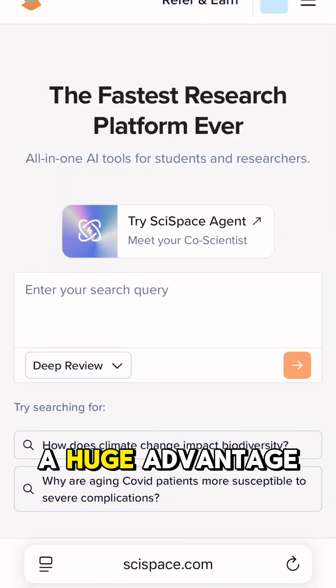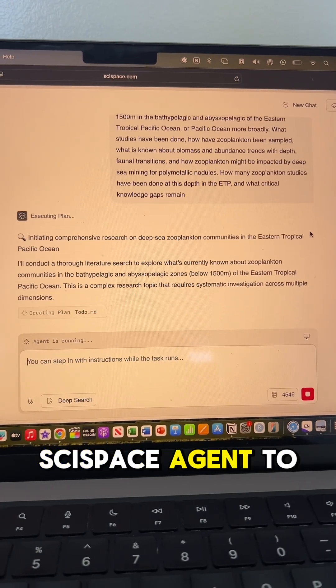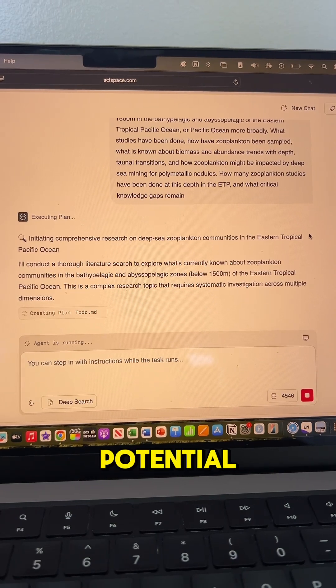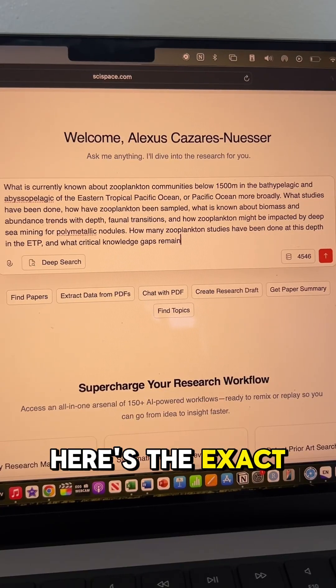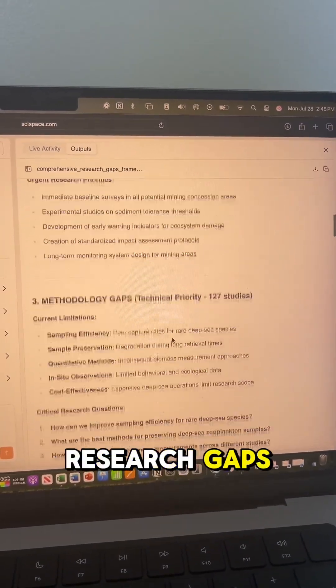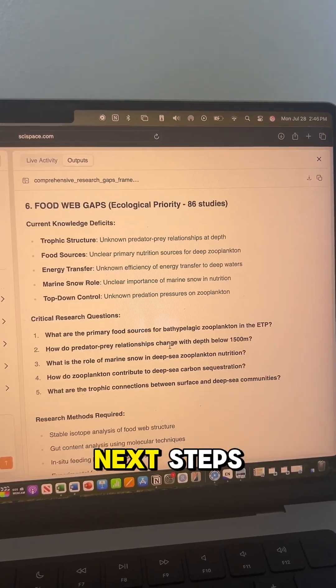But now researchers have a huge advantage. I just asked SciSpace Agent to summarize the current state of my field and spot potential research gaps, all in a few minutes. Here's the exact prompt I gave it. It pulled out important research gaps, summarized what's been done, and helped me figure out the next steps.